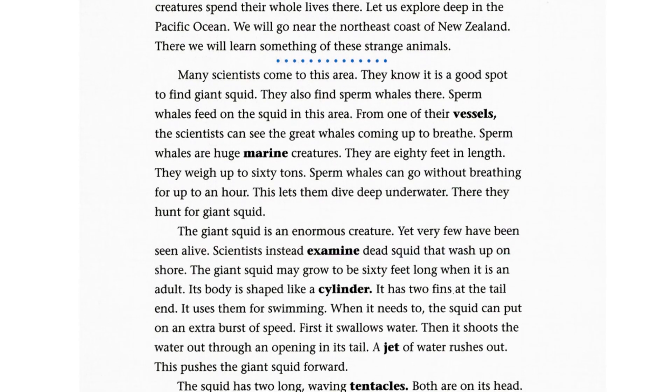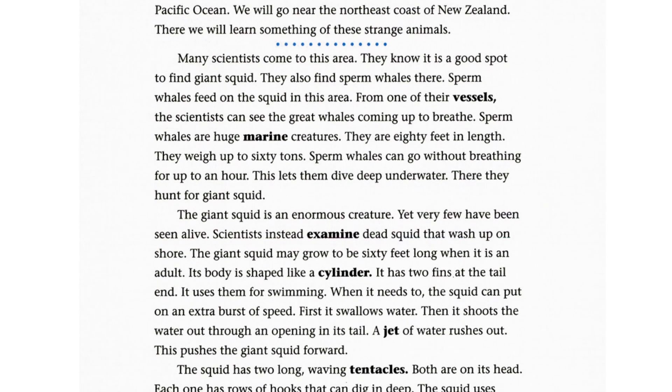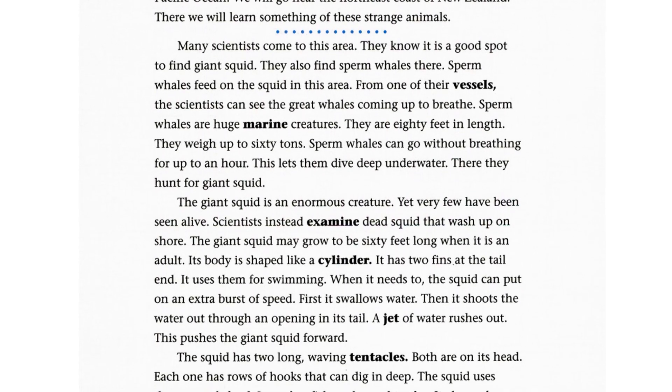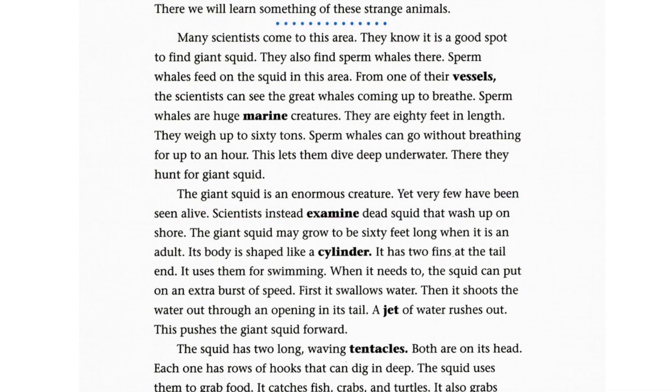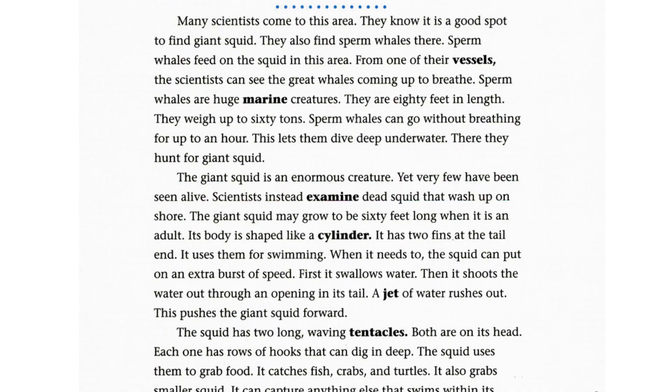Sperm whales are huge marine creatures. They are 80 feet in length and weigh up to 60 tons. Sperm whales can go without breathing for up to an hour. This lets them dive deep underwater, where they hunt for giant squid.